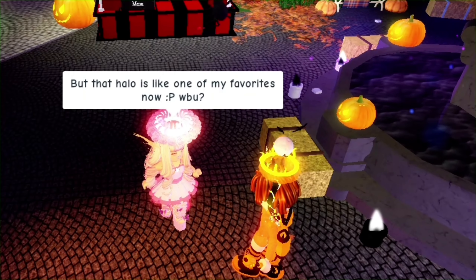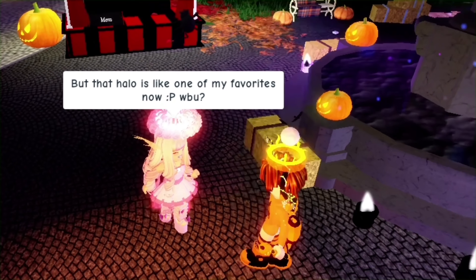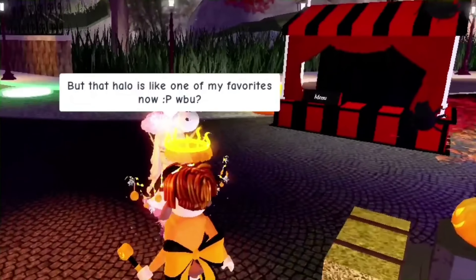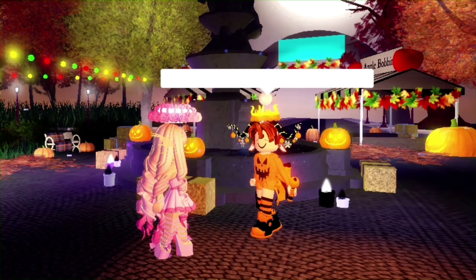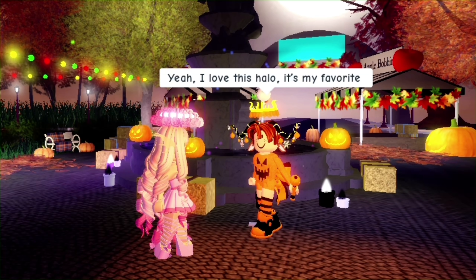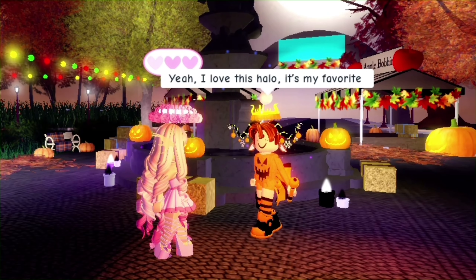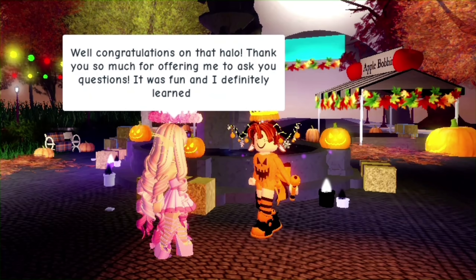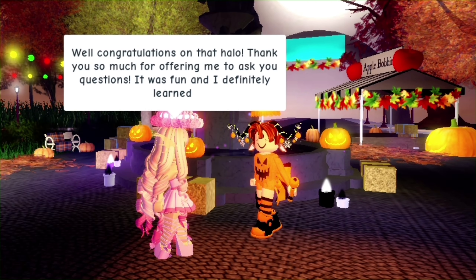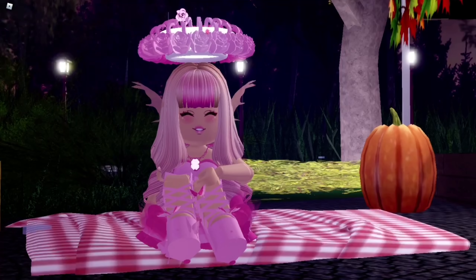My final question was whether this halo is one of their favorites. I was curious if they actually love it or just want to trade it away. They said yes, they love it, it's their favorite — and I completely agree. That's all the questions I had for Ben. Thank you so much for offering me this interview — if you're watching, you're so sweet and I appreciate you. It was so fun interviewing you.